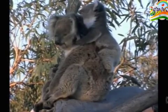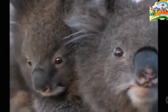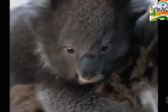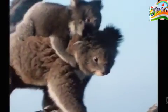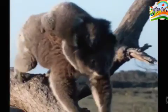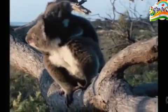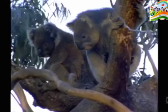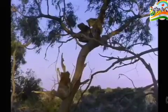Koalas are not bears. After about six months, the furry joeys will start to come out of the pouch and nibble gum leaves. But they'll stay close to mum, often riding on her back. When they're about a year old, they have to look after themselves and find their own home range to live in.